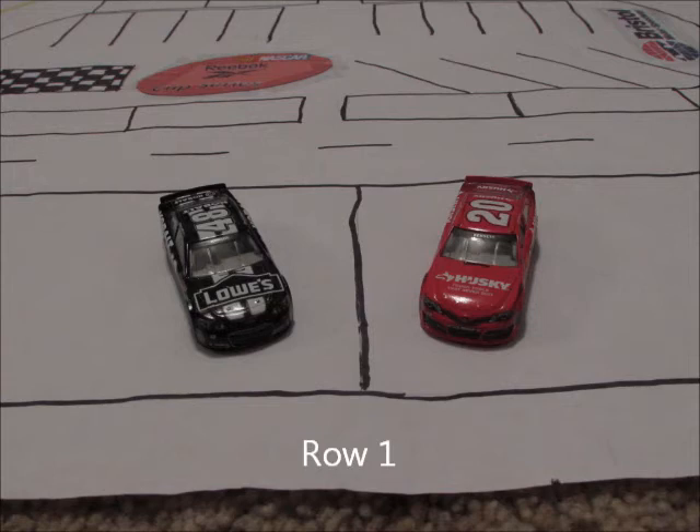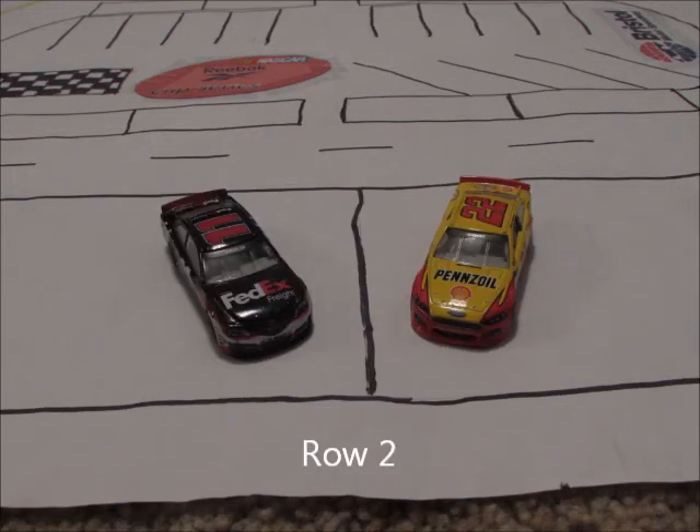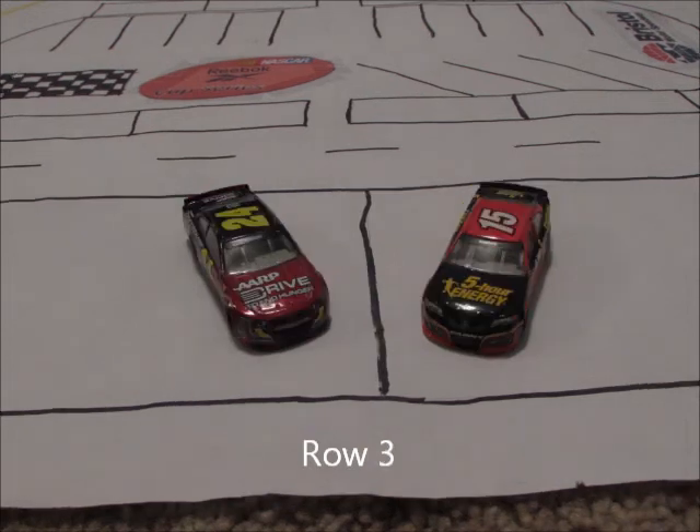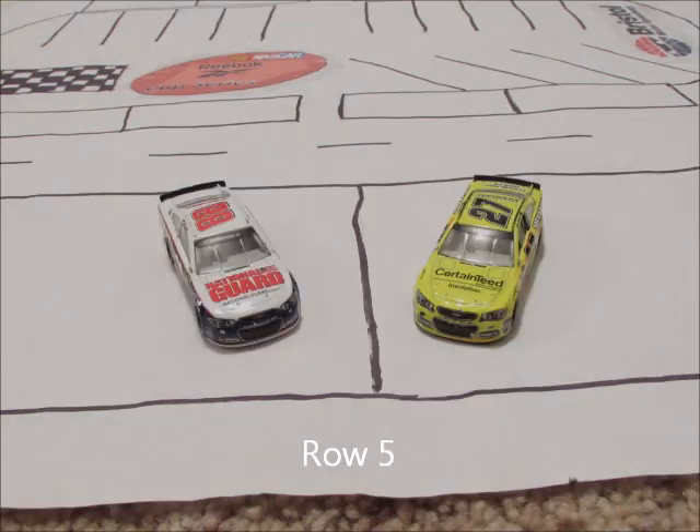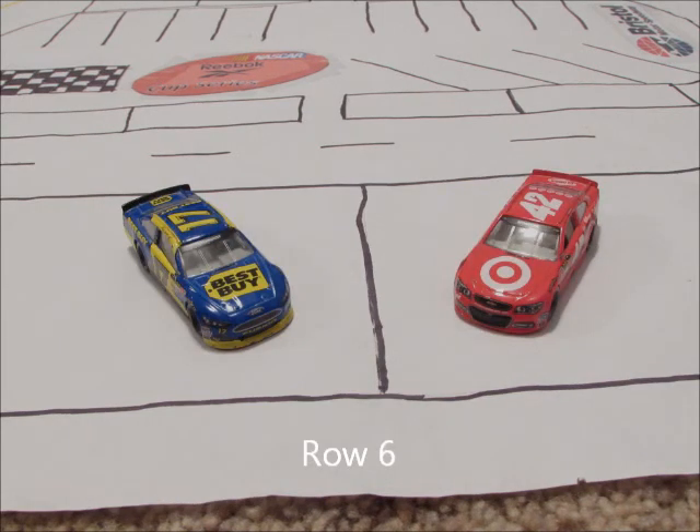On row one we have the 20 car of Matt Kenseth and the 48 car of Jimmy Johnson. In row two we have the 22 car of Joe Logano and the 11 car of Danny Hillman. In row three we have the 15 car of Clint Boyer and the 24 car of Jeff Gordon. Rolling off in row four we have the 18 car of Kyle Busch and the 99 car of Carl Edwards. Starting in row five we have the 27 car of Paul Minard and the 88 car of Dale Earnhardt Jr. In row six today we have the 42 car of Kyle Larson and the 17 car of Ricky Stenhouse Jr.